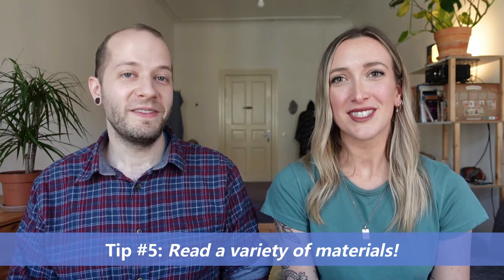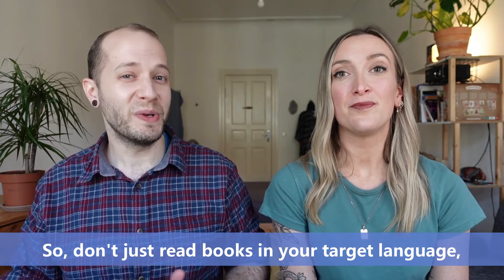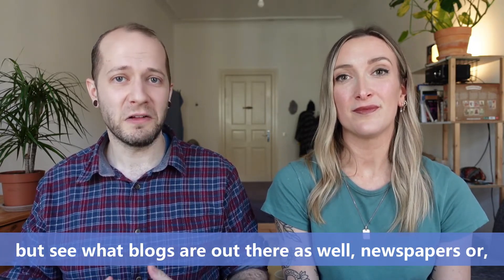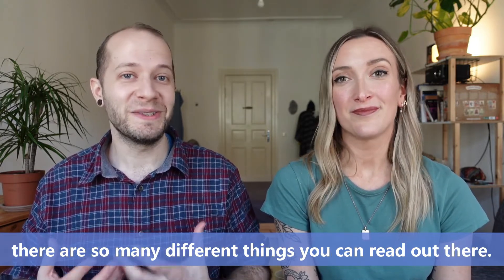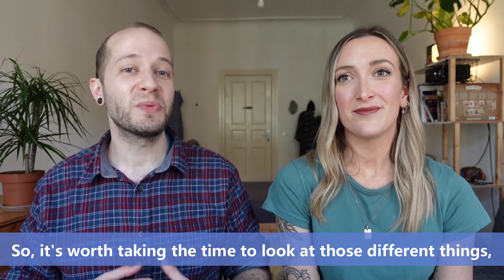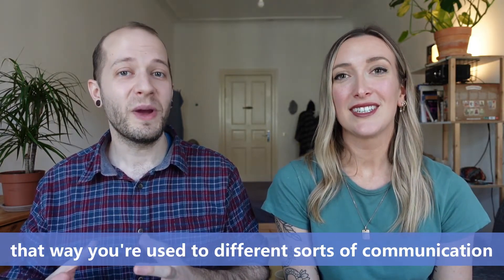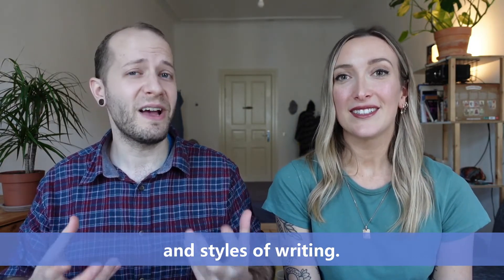Tip number five is to not just read all of the same thing. Don't just read books in your target language, but see what blogs are out there as well — newspapers, and so many different things you can read. It's worth taking the time to look at those different things so that you're used to different sorts of communication and styles of writing.